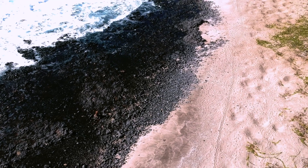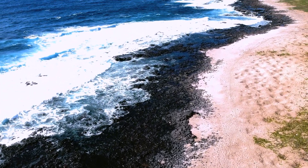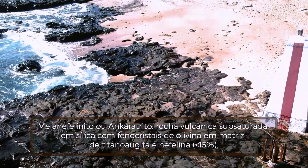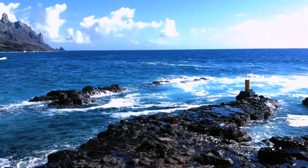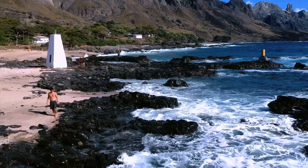Os primeiros depósitos do Morro Vermelho podem ser reconhecidos à beira-mar, onde uma extensa faixa de rocha escura representa os derrames de melanofelnito que fluíram morro abaixo. O que é visível hoje representa uma pequena parcela do volume de lava gerado, estando o restante submerso por conta da subida do nível do mar.